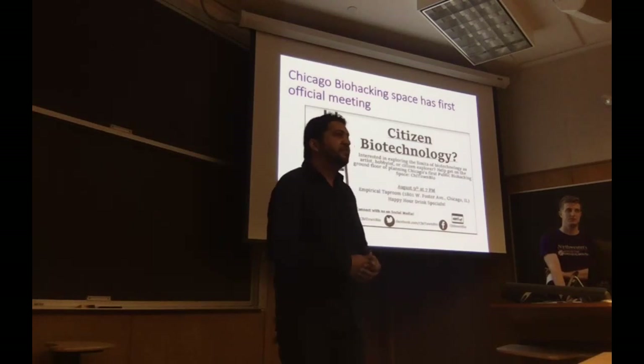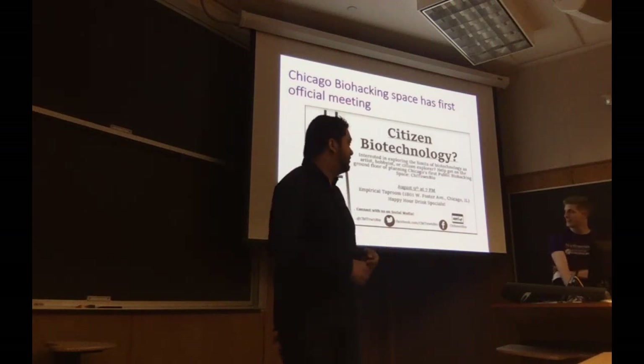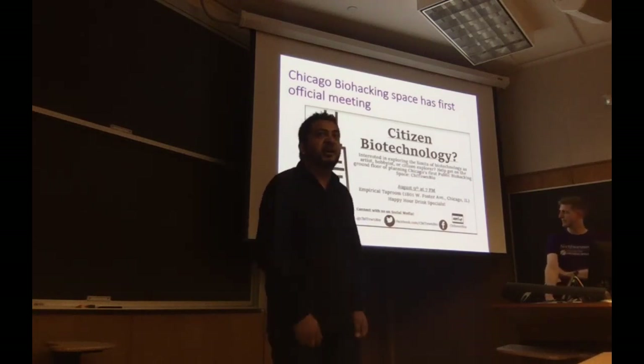You can follow us on Twitter at ChiTownBio, on Facebook at facebook.com/ChiTownBio, and hopefully soon by this weekend at ChiTownBio.org. Thanks.